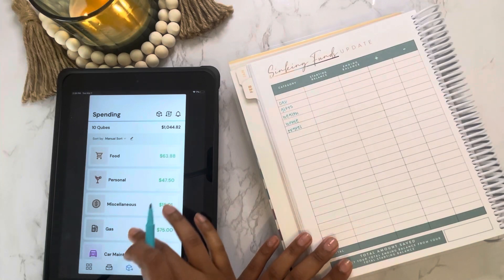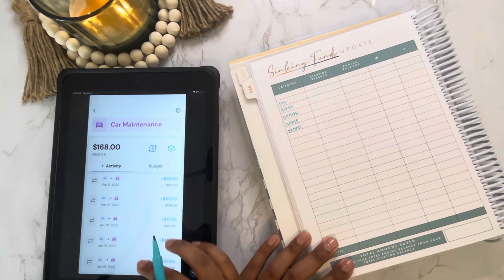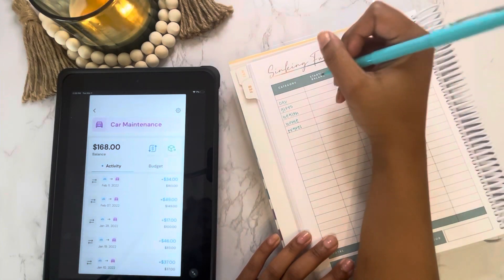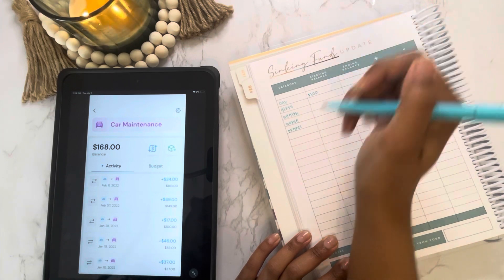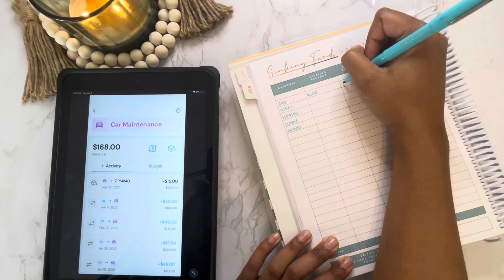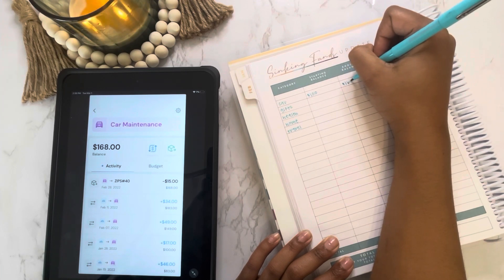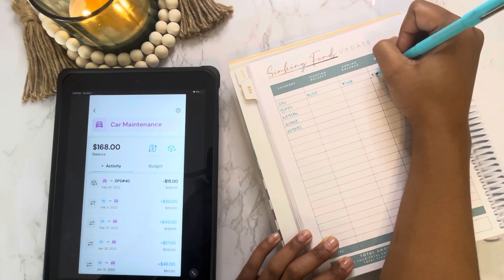First we have car maintenance, which had a starting balance of $100, and we are ending the month with $168. So we have added $68 this month to car maintenance.